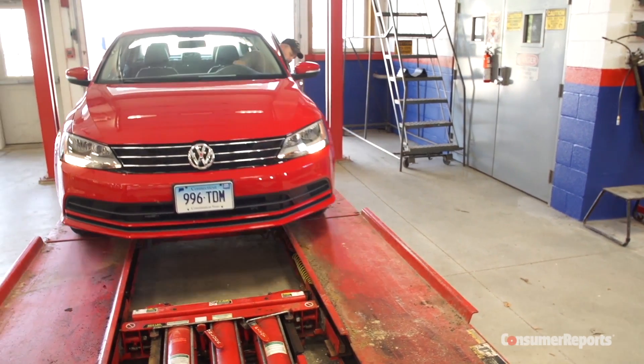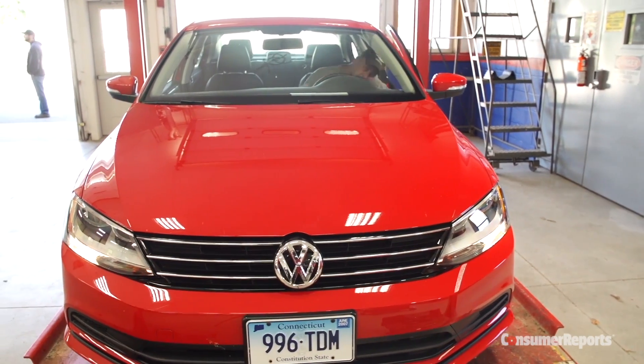Whatever they do, we will test the result, and if fuel economy or performance is hurt, Consumer Reports will urge VW to make restitution to its customers. For the latest on the Volkswagen controversy, check out ConsumerReports.org.